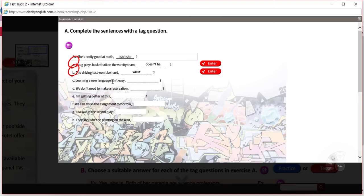C: 'Learning a new language isn't easy.' The subject is 'it' — it's a thing, the act of learning. We have the be verb and it's negative, so we're going to use the be verb in positive form. Learning a new language isn't easy — is it?